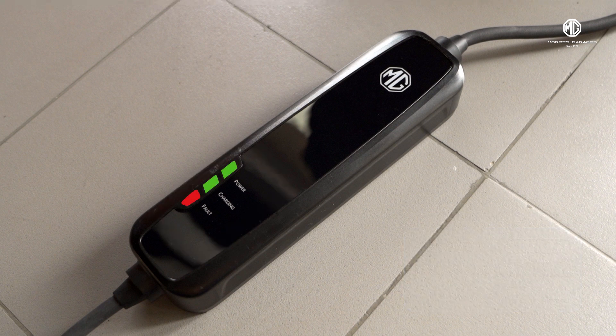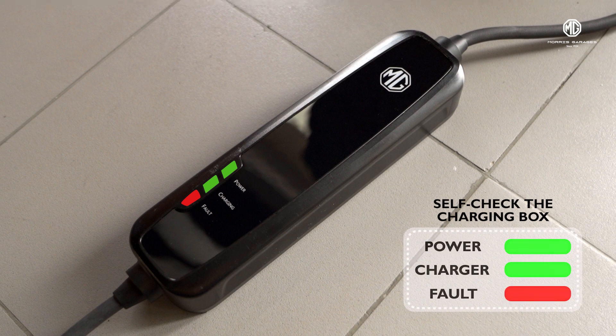Alternatively, when all three lights of power, charging, and fault are continuously on for three seconds when you switch on the power supply, it means the charging system is performing a self-check.